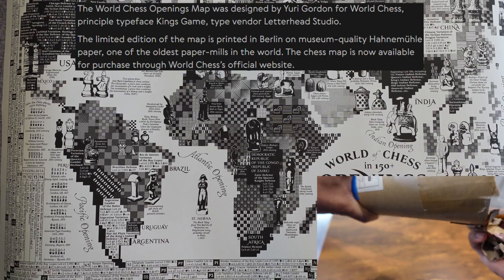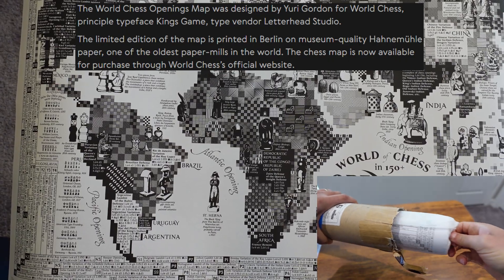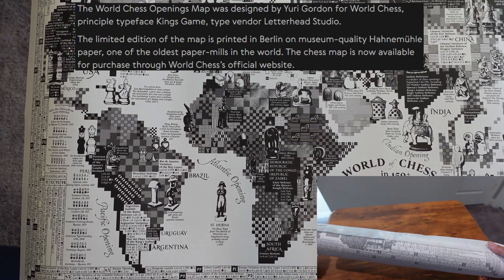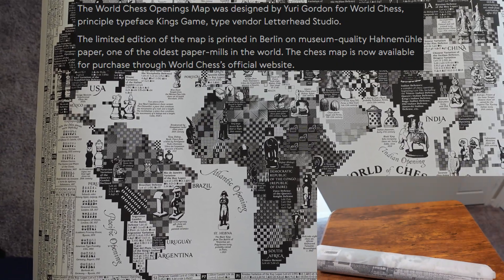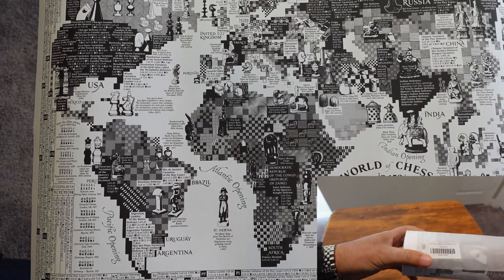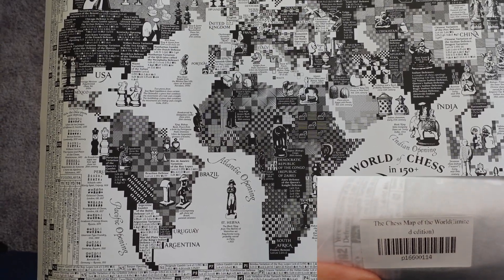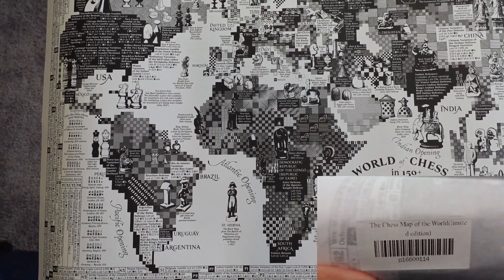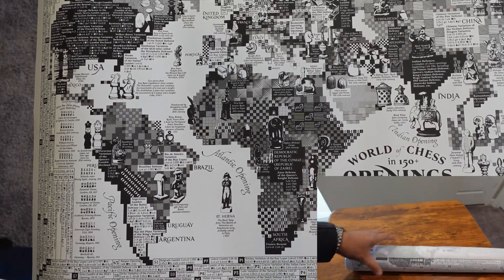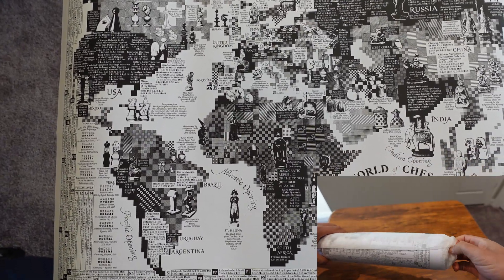It's printed on museum-quality Hahnemühle paper, which is one of the oldest paper mills in the world. Right now this is still available to reserve your copy — they're not fully selling them outright. My guess is they're doing printing runs, so whenever they have enough orders they print and fulfill them.